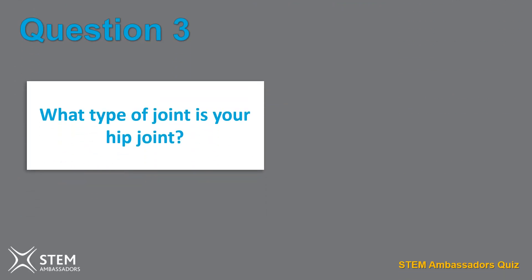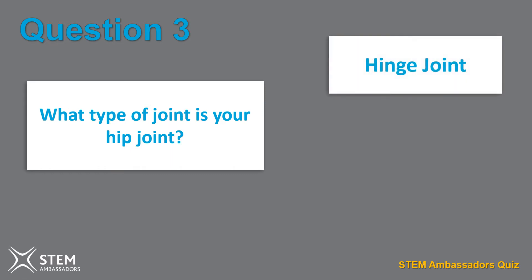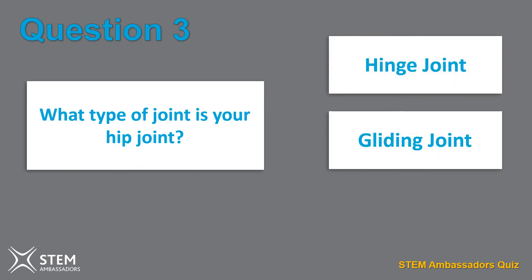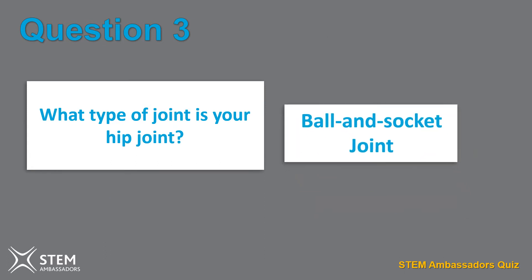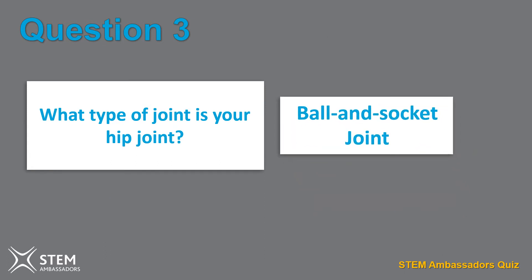Question three. What type of joint is your hip joint? A hinge joint, a gliding joint, or a ball and socket joint? It's a ball and socket joint.